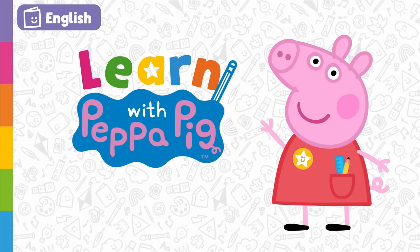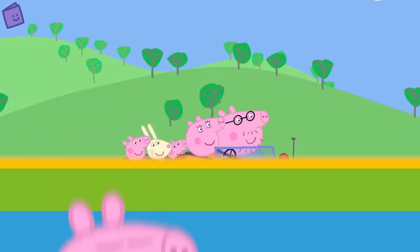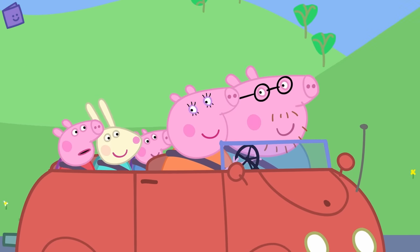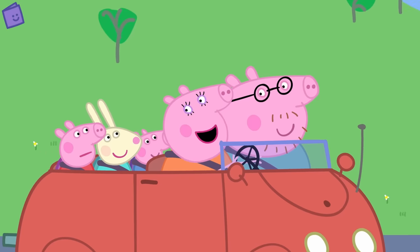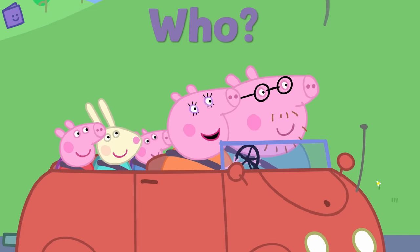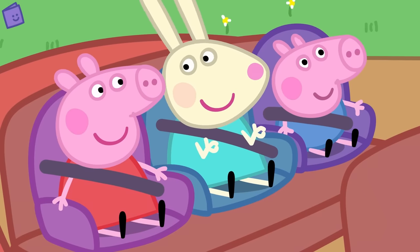Learn with Peppa Pig: Answering Questions. Today we're going to learn about answering questions about a story. We'll tell a story with Peppa and then answer some questions about what's going on in the story. Are you ready to begin? Peppa is going on an adventure today — what a lovely day! Are you ready for our first question? Who is Peppa going on an adventure with? That's right! Peppa is going on an adventure with her family and Rebecca Rabbit.